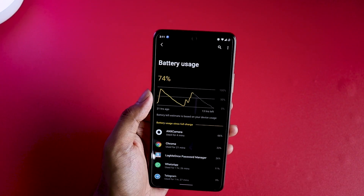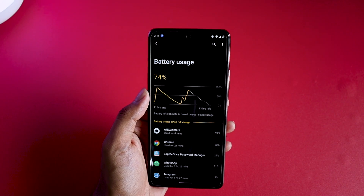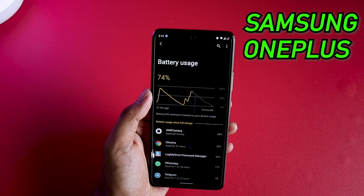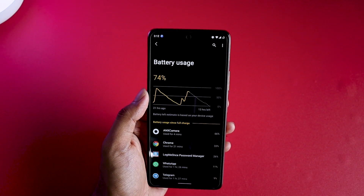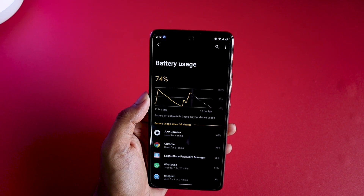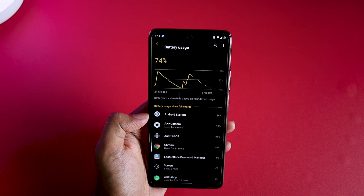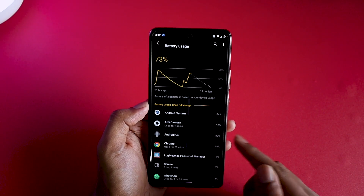ANX camera used for 4 minutes consumed 66% of the battery; 21 minutes of Chrome consumed 33% — these stats don't seem right to me, but the graph is accurate. If you're really concerned about battery, check this ROM carefully. This bug is also consuming battery cycles, which is why companies like Samsung and OnePlus are against unlocking the bootloader. Maybe changing the kernel could fix it. Android System is using 64% of battery, and Android OS keeps climbing — it went from 26% to 27% as I was showing it.